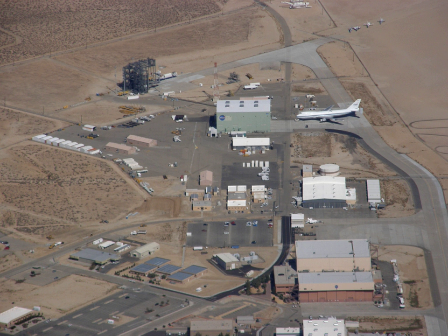AFRC also operates a second site in Palmdale, CA, known as Building 703 — once the former Rockwell International North American Aircraft Production Facility at Air Force Plant 42. There, AFRC houses and operates several of NASA's Science Mission Directorate aircraft including SOFIA, a DC-8 flying laboratory, a Gulfstream C-20A, UAVSAR, and an ER-2 high-altitude platform. On March 1, 2014, the facility was renamed in honor of Neil Armstrong, a former test pilot at the center and the first human being to walk on the surface of the Moon.